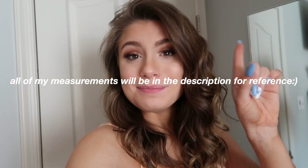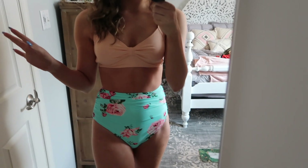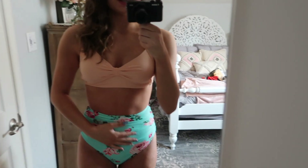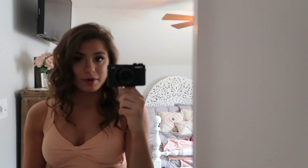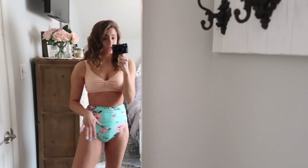I did get all of these suits in a size medium. I literally could not be happier with the way this swimsuit fit — it's so cute, it fits perfectly. I love the bottoms, they go right to my waist. It's still kind of modest, so this would be a really good swimsuit to wear if I'm hanging out with family. This is probably going to be my favorite one.